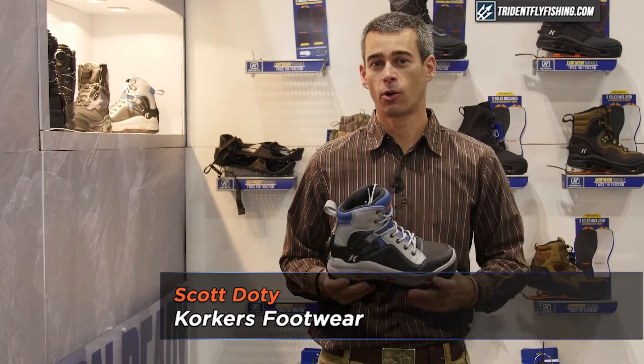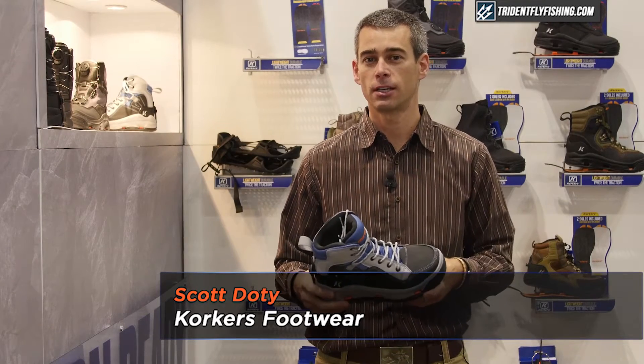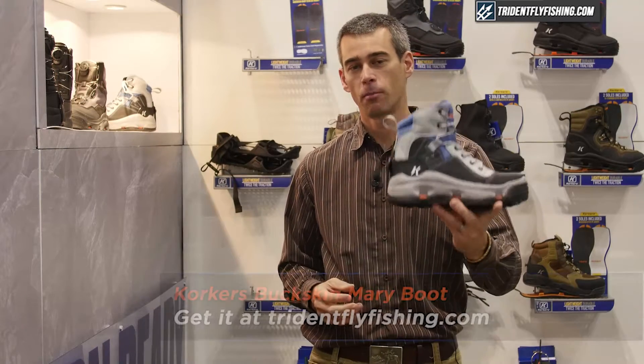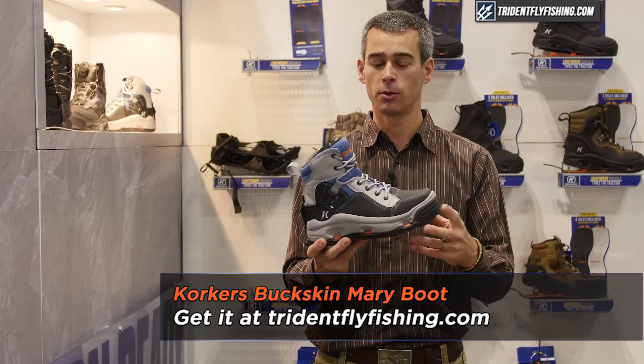Hey, Scott Doty here with Korkers Footwear at ICAST IFTD 2016, here with Trident Fly Fishing, talking about our new products for 2017. One of which is the Buckskin Mary boot — Korkers' first women's boot that's been available in the market.